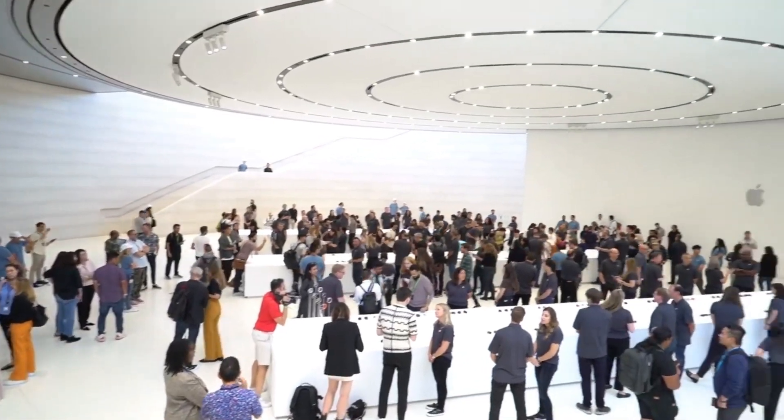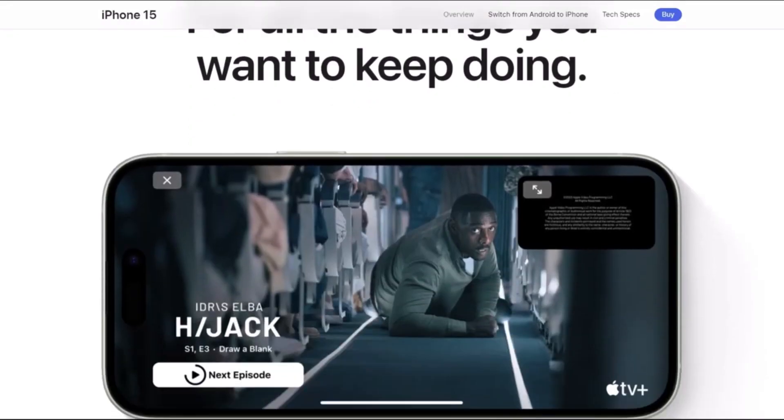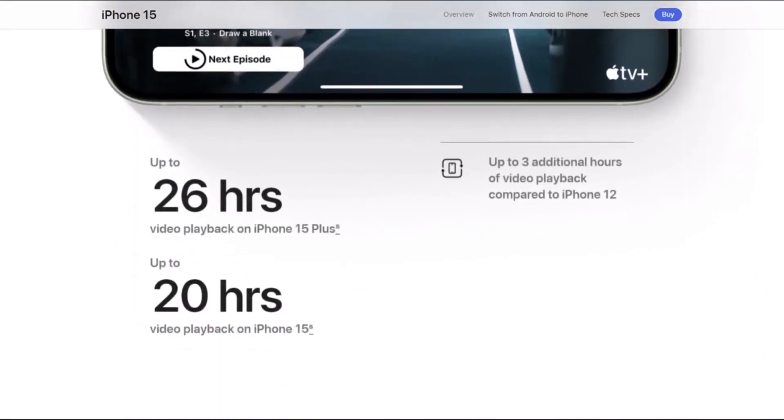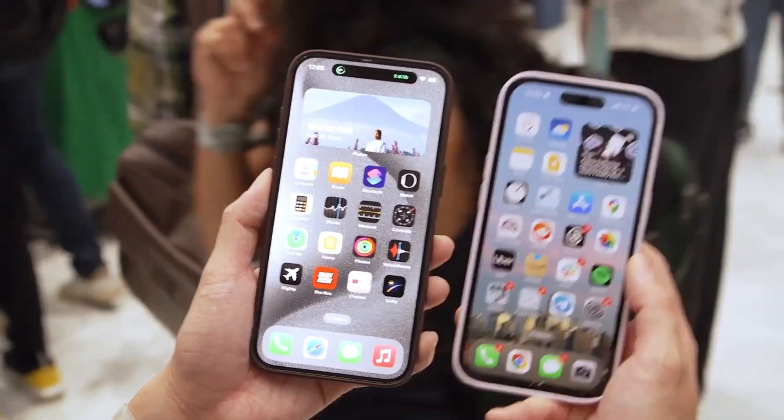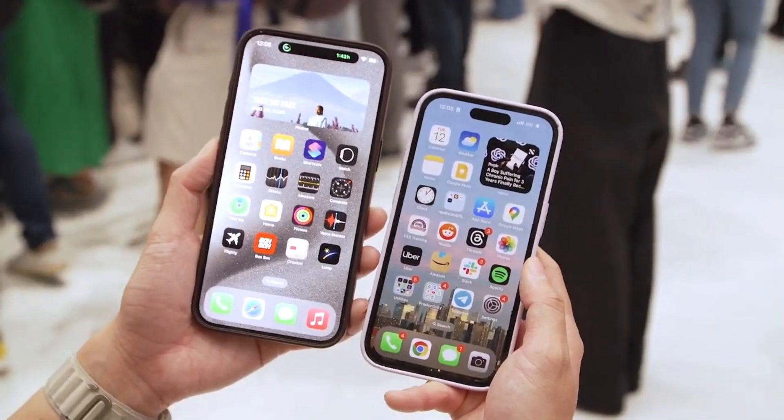The regular iPhone 15 takes the cake on battery life with better endurance thanks to a slightly bigger battery — it's not a massive gap, but it's enough to make a difference. Charging-wise, both phones reach 50% in 30 minutes with the right charger. The Pro edges ahead, finishing charging a bit faster in the end. Still, it's a close race.